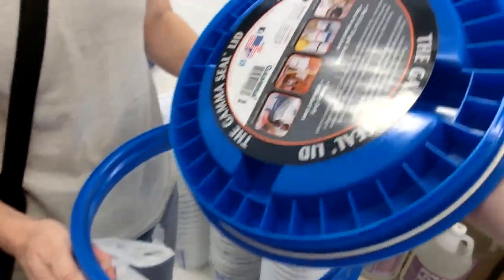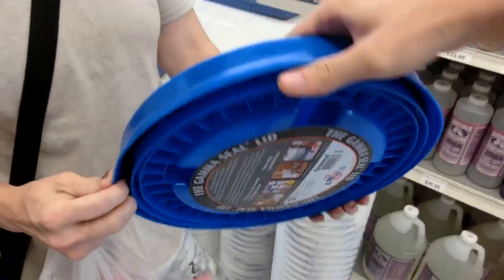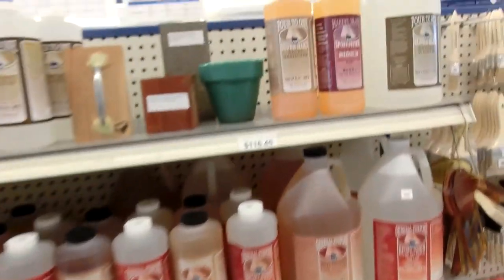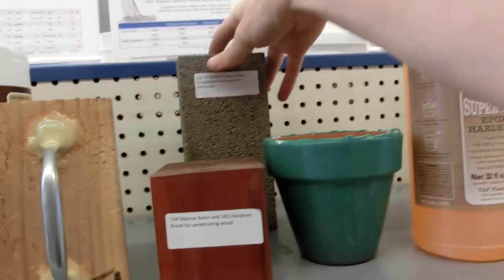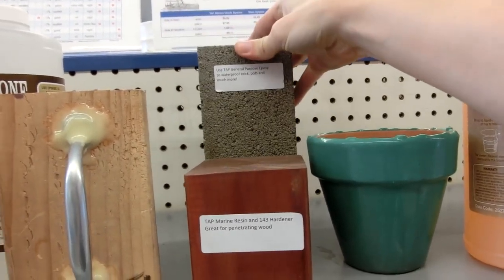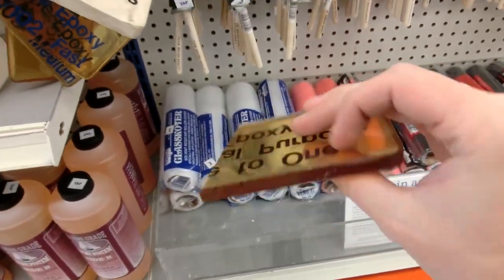Isn't this place awesome? I love plastic so much. I've seen them online and they cost about the same thing. I think they make... it's the Gamaseal brand. It's pretty cool.